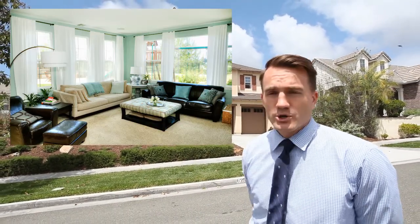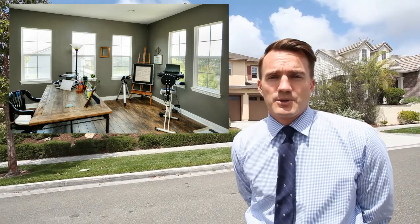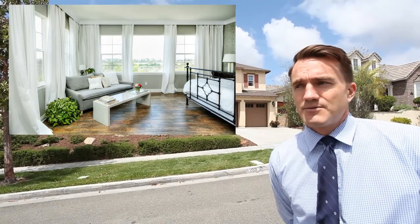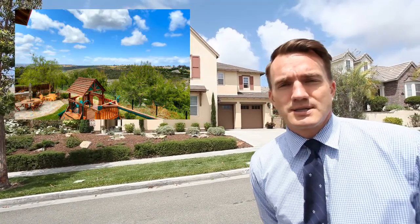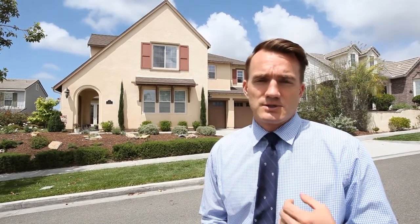We'll show you some pictures of the interior, which are just perfect. The owners are originally from the East Coast and they brought a very strong East Coast flair to the interior of the property — redid the flooring, the moldings, the painting. I think it's something really fresh that you'll really enjoy.